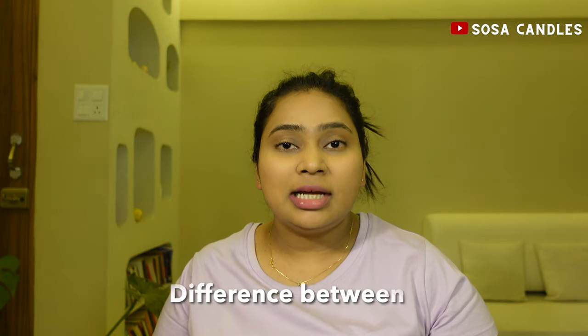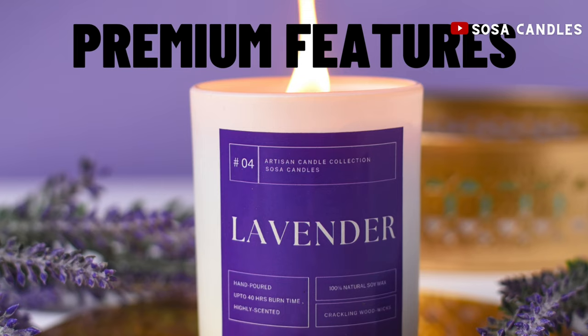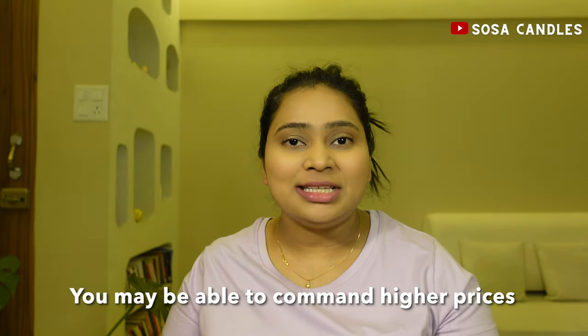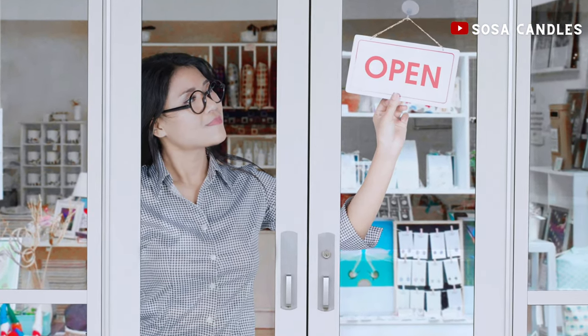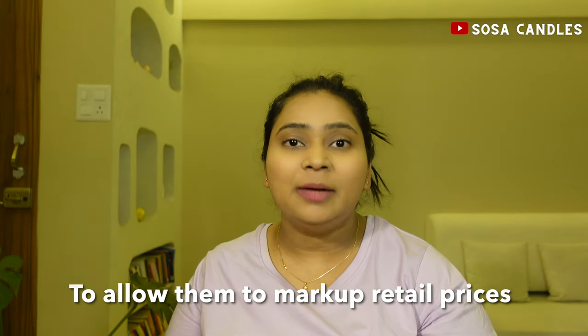And speaking of higher price points, we'll also discuss the difference between wholesale and retail presence and how to navigate those aspects. If your candles offer premium features like luxury vessels, special wax blends, or high quality fragrance oils, you may be able to command higher prices. For any wholesale accounts like gift stores, you'll need to allow a lower wholesale price to allow them to mark up to the retail price.